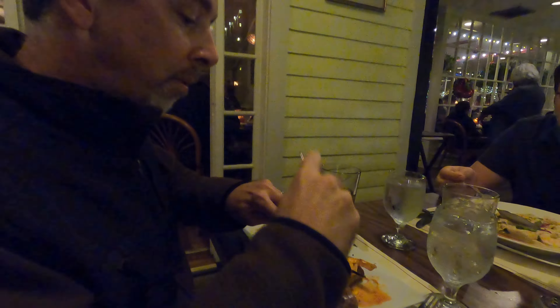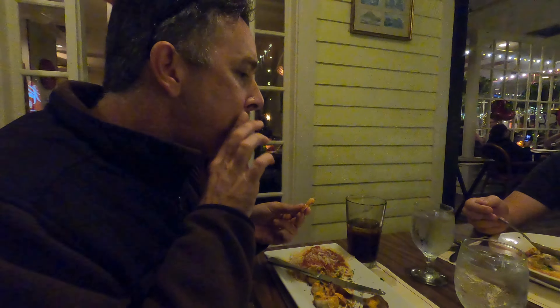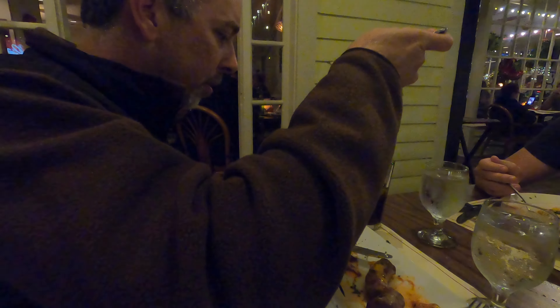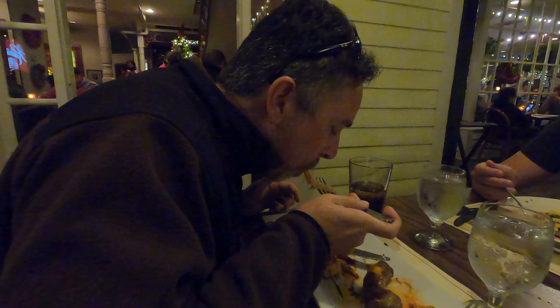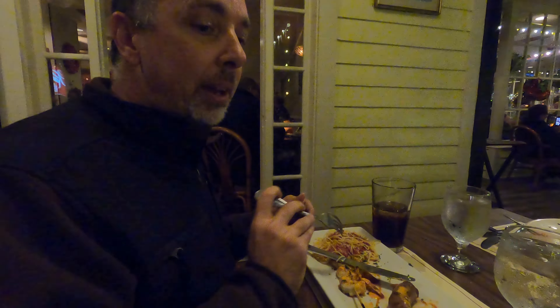The sauce is spicy — it burns my tongue — but it's got a sweet taste to it too, so it's probably like a sweet chili. I can see what the noodles taste like too. It comes with that. Good spaghetti — it's more of a marinara base. All in all, this is a good one.